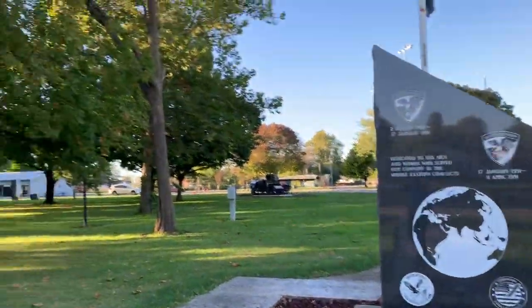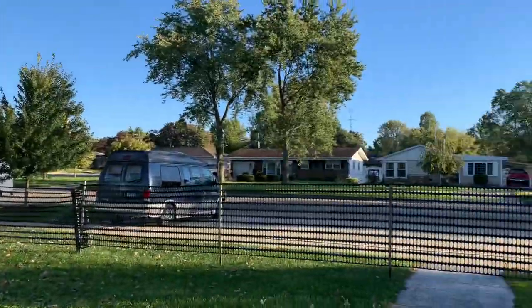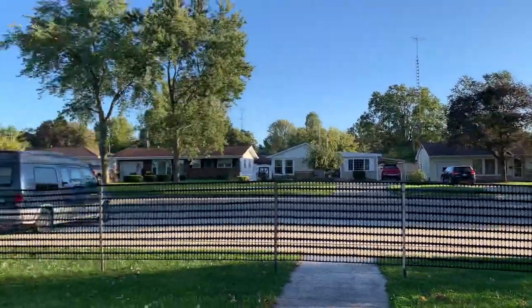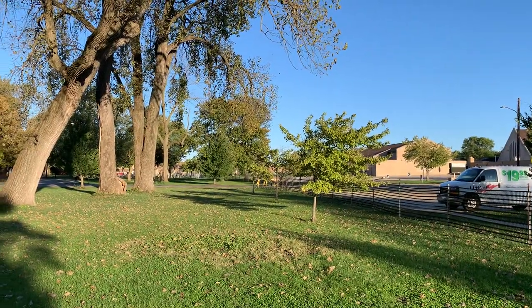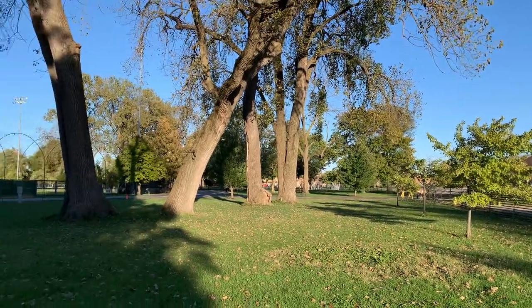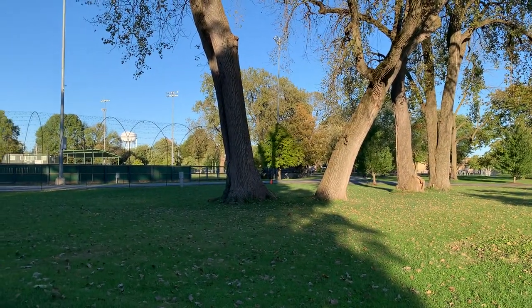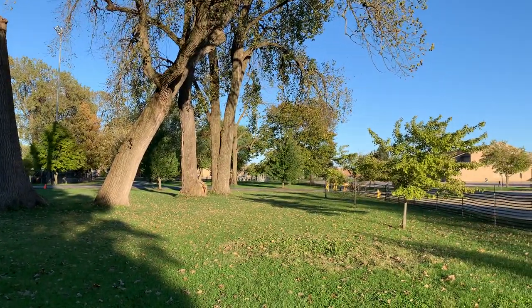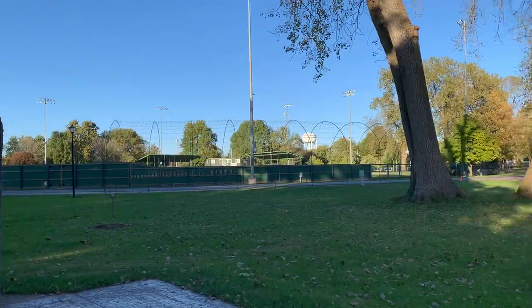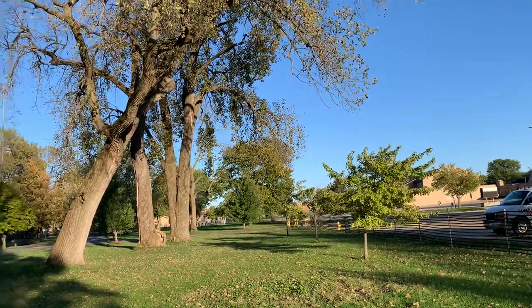Here's a park. The park has this construction-type fencing around it for some reason, and there's barricades right there so you can't drive in. There's a for sale sign over by that ballpark. I don't know if the park is closed because of COVID or they just don't want people driving in here.